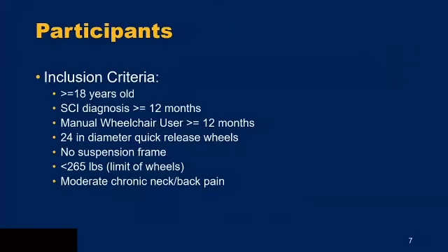For participants recruited so far, our inclusion criteria required that they have been using their manual chair for at least 12 months, have a 24-inch diameter quick-release wheel to ensure compatibility with the loop and Spinergy CLX wheels, cannot have a suspension frame, and must have some moderate chronic neck or back pain — since we want to see how these wheels affect that pain level.